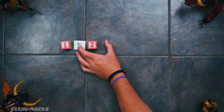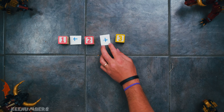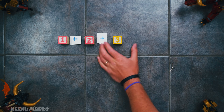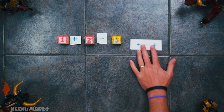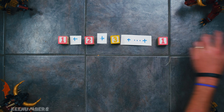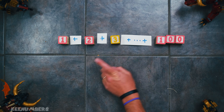Legend has it there was a young man by the name of Gauss a long time ago who was asked to add up the numbers 1 to 100. And the substitute teacher was shocked when he spit out the answer super quick — 5,050. Where did he get that from?